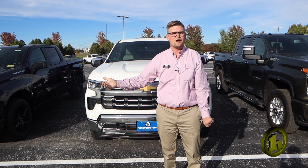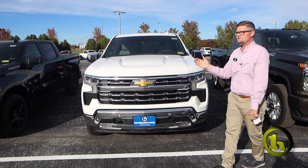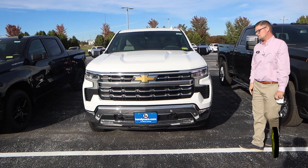New car availability is pretty much obsolete. But as you can see here at Handy's — you work here — we have tons of selection.